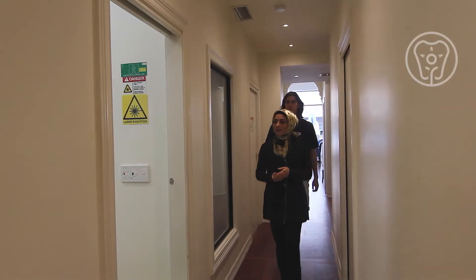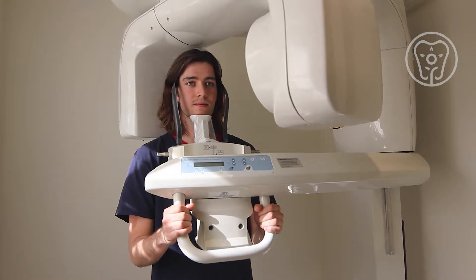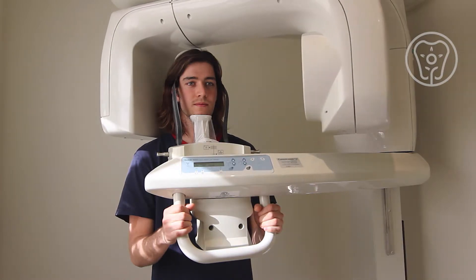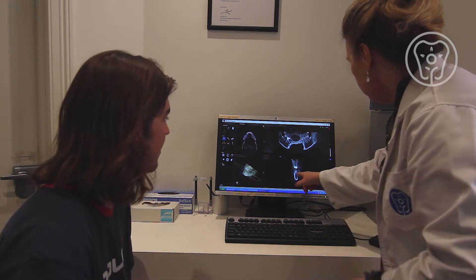We recommend that you come into Laser and Holistic Dental and have a low-dose radiation CBCT scan. The CBCT scan is a 3D imaging technique which is low-dose radiation, and it's very useful for identifying where critical anatomical structures are to minimise any potential risk during the surgical procedure.